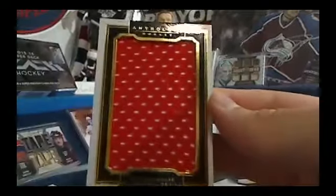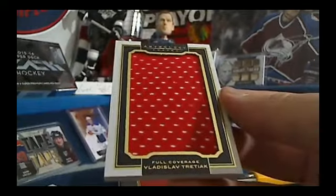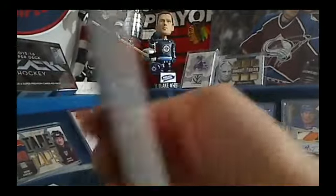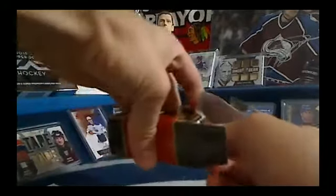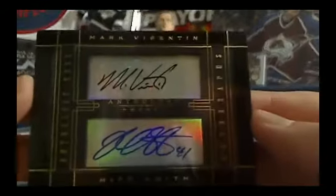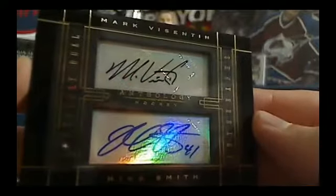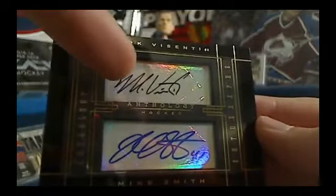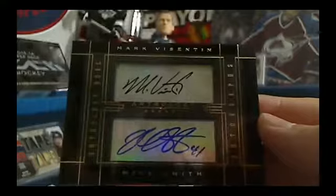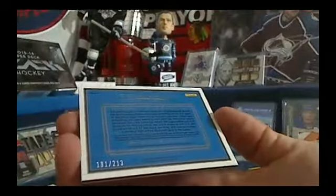Vladislav Treczak — we're going to have to spin the wheel for that one. A huge full coverage jersey, numbered 11 out of 85. Very nice. And the last card is a dual autograph of Mike Smith and Mark Byzantine. That one is going to the Arizona Coyotes and Sean. It catches me as looking very nice that Byzantine signed in black and Smith in blue. It's a nice looking card. I like these double Anthology dual cards. That one's number 191 out of 213.